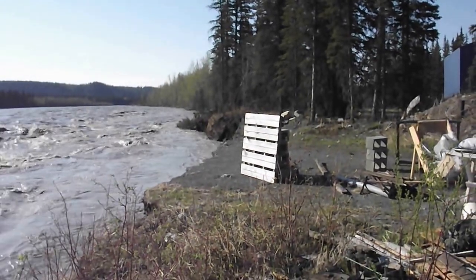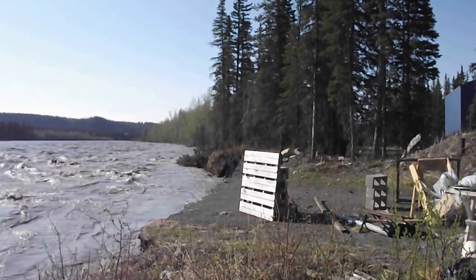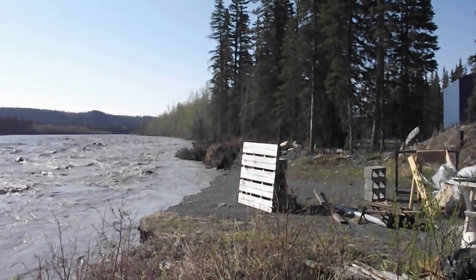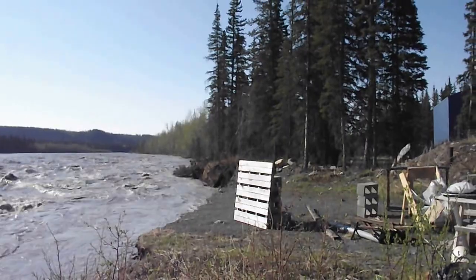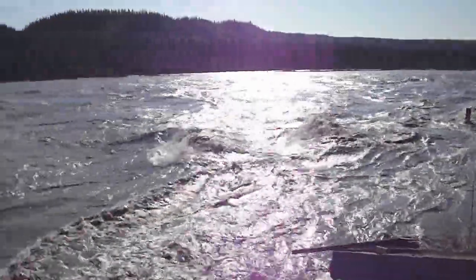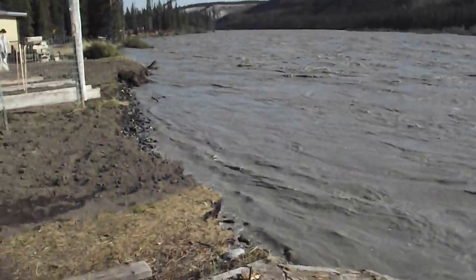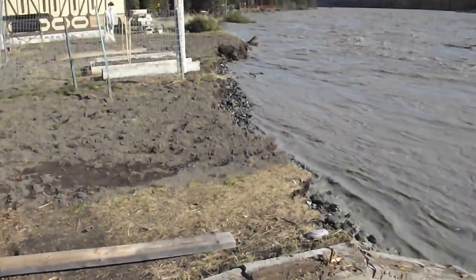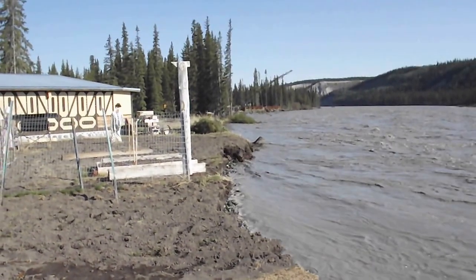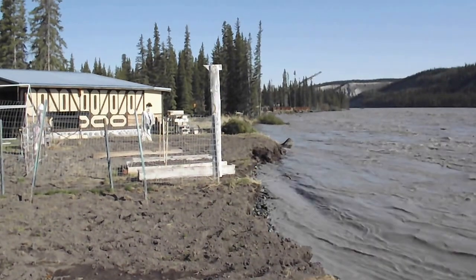There are the trees right on the point here — there used to be a stand of trees and of course the water has come in. Our boat launch is gone. And there we are looking upriver. There's a garage over there in that left-hand corner.